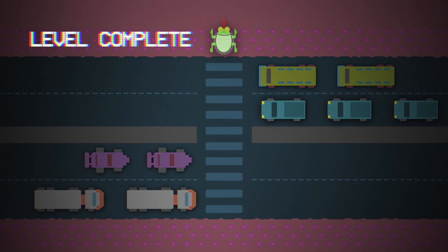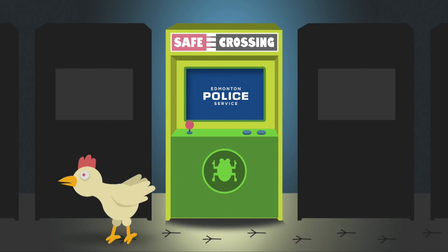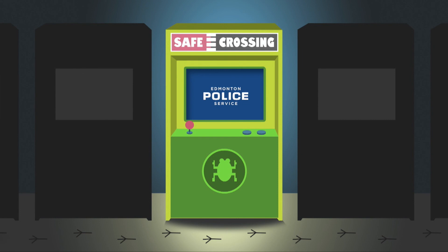Level complete. You win. So why did the chicken cross the road? Because the frog taught him to do it safely.